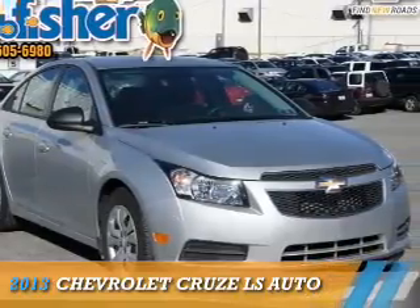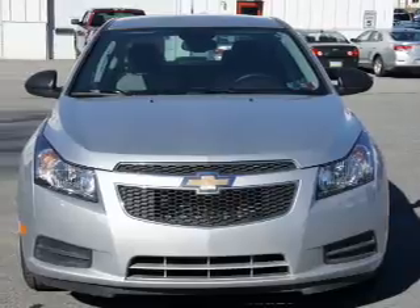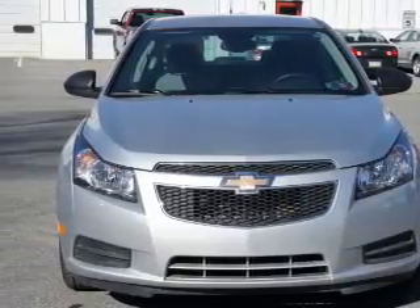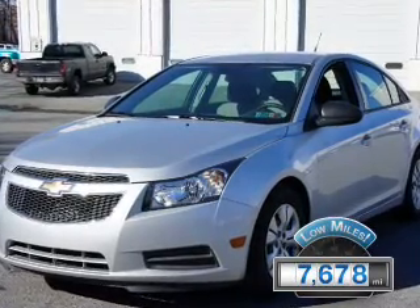Presenting the 2013 Chevrolet Cruze. It's powered by front-wheel drive, a 1.8-liter 4-cylinder engine, and a 6-speed automatic transmission. With fewer than 8,000 miles, this vehicle is like new.